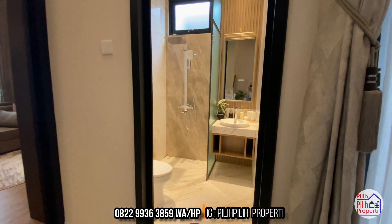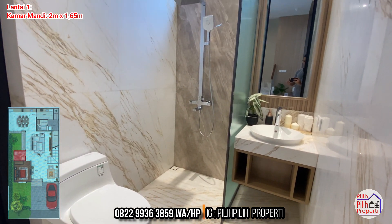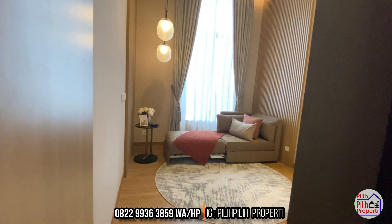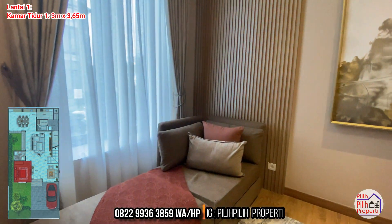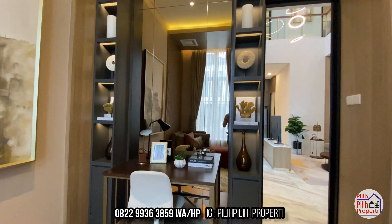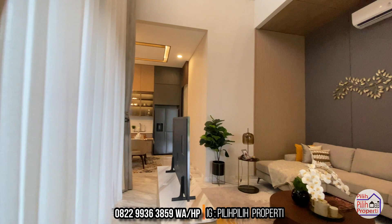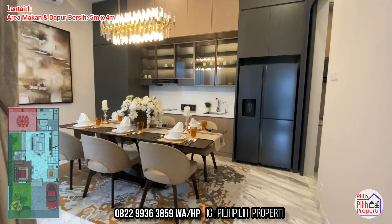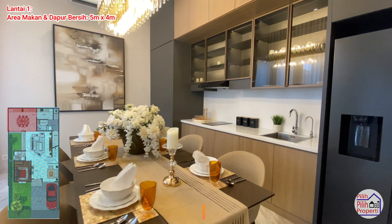Di lantai 1 masih ada satu kamar tidur dan satu kamar mandi. Sanitaris semua by Kohler - spek yang benar-benar premium. Desain kamar mandinya kece habis. Kamar tidur di lantai 1 berukuran 3 meter dikali 3,6 meter, bisa dikonsep sebagai area kerja atau lainnya. Untuk area makan dan area dapur bersihnya berukuran 5 meter dikali 4 meter.